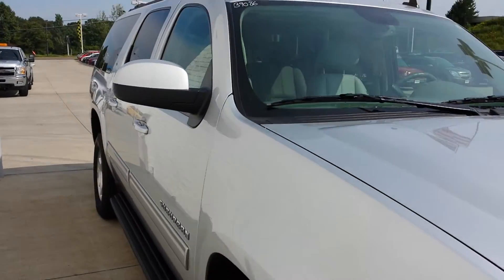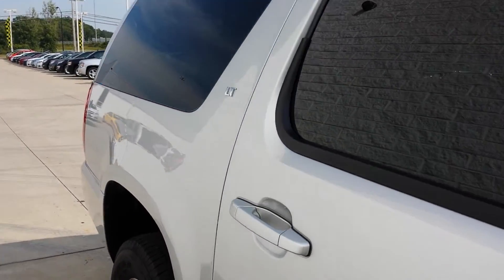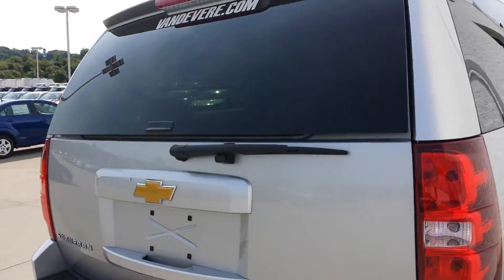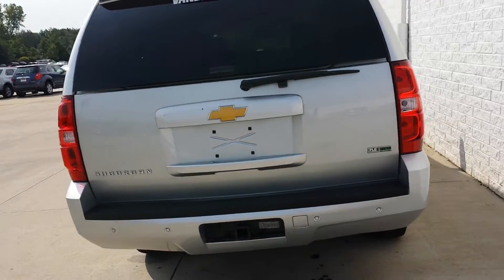This thing is loaded to the gills with basically everything that LT can offer you, and it does come with our lifetime powertrain warranty, so the engine, transmission, drivetrain, and fuel delivery system are all covered. There's no deductible and it's 100% parts and labor.